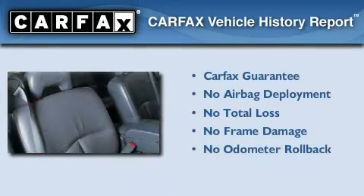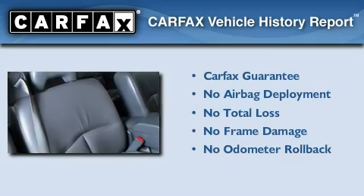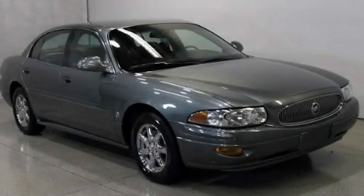Not to mention that this Buick qualifies for the Carfax Buy-Back Guarantee. Stop by today and test drive this automobile for yourself.